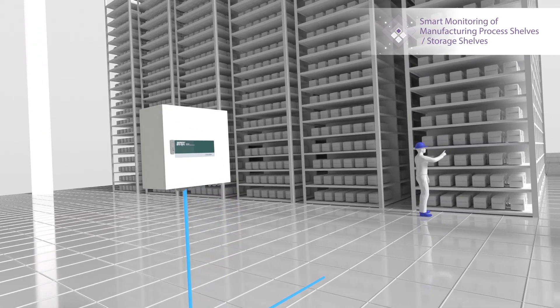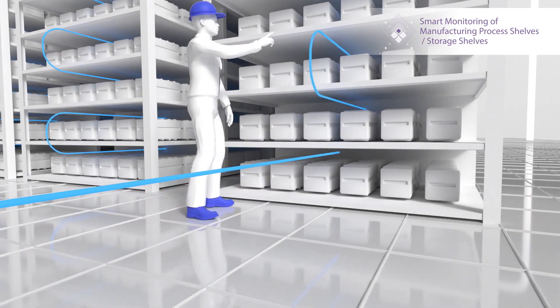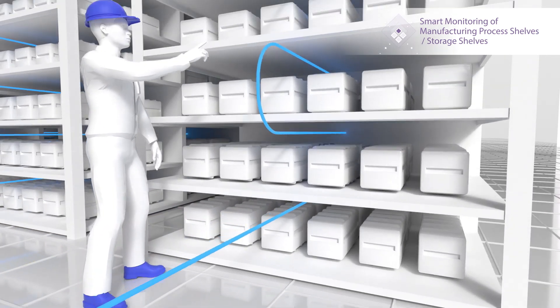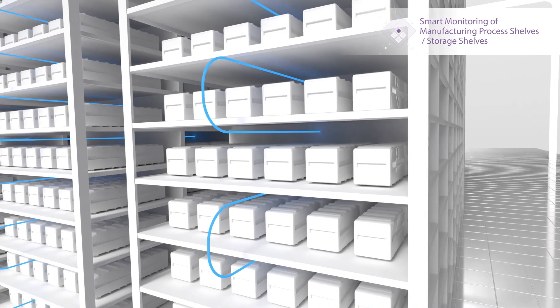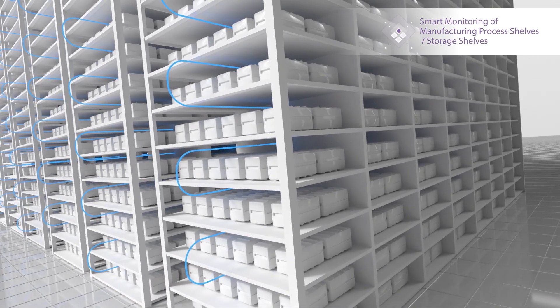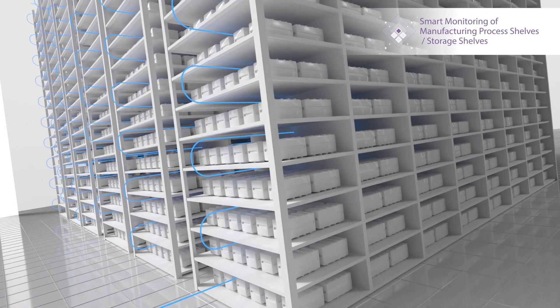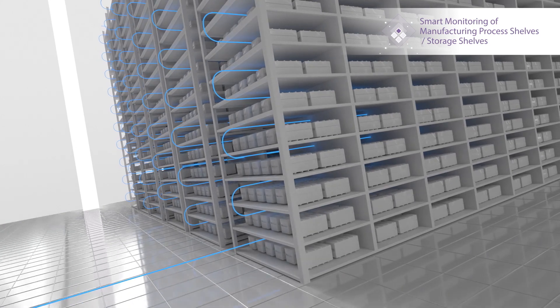By installing optical fiber cables on each large shelf, the fiber-optic heat detector DTSX-1 extensively monitors all shelving. This shortens the installation period and reduces initial and running costs. The DTSX-1 is adopted as a solution for early detection of abnormalities and, in turn, increases profit.